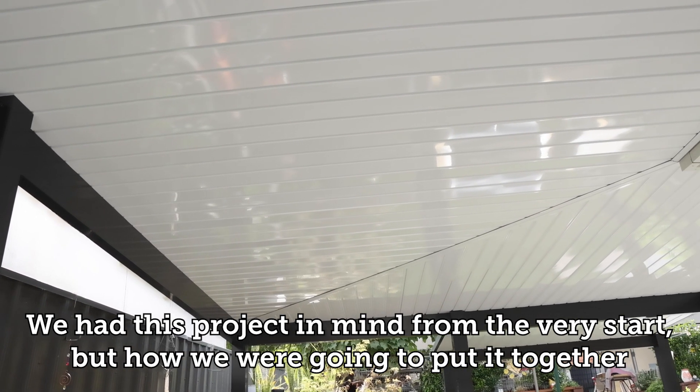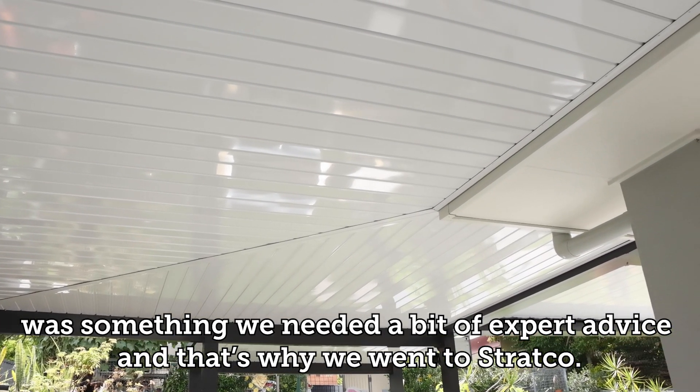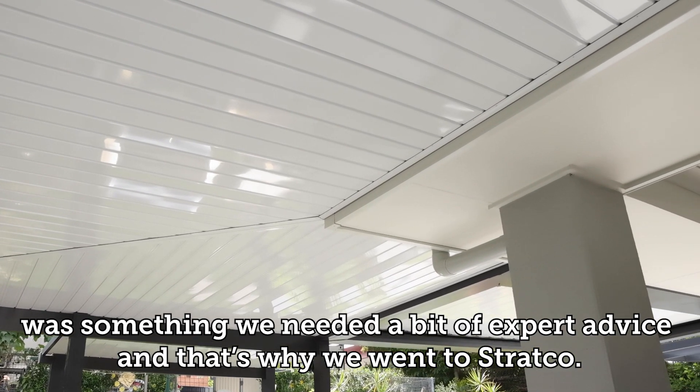We had this project in mind from the very start, but how we were going to put it together was something we needed a bit of expert advice — and that's why we went to Stratco.